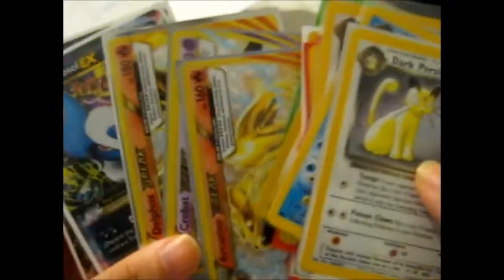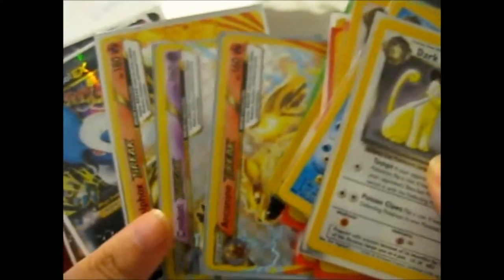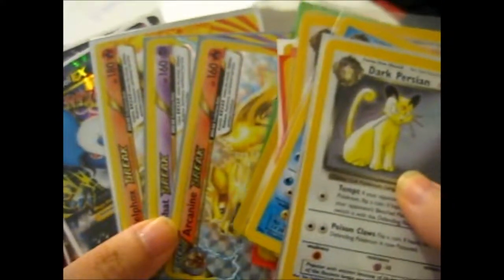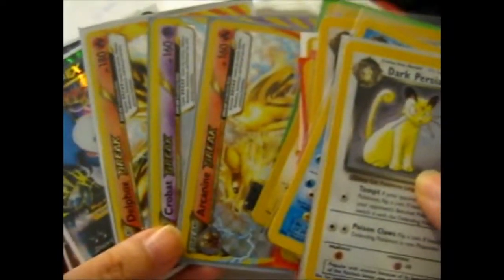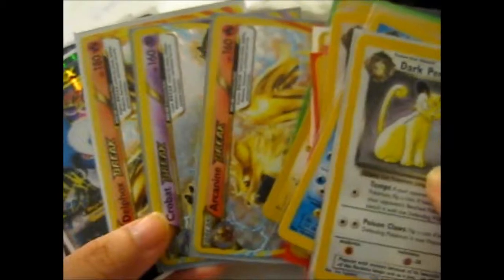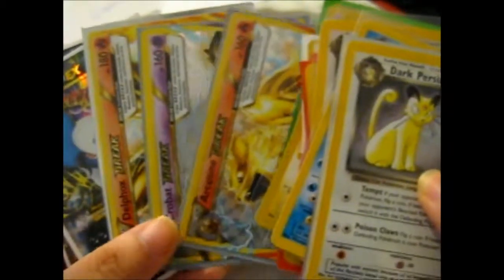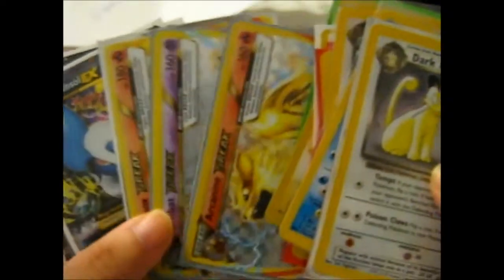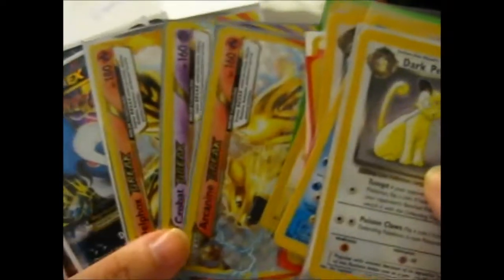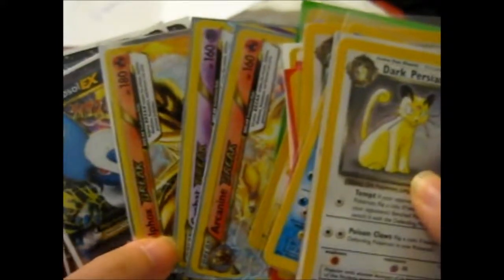And Bahiam or whatever you call it, and a Wobbuffet, and I guess some promos and a couple others. I'll put a list somewhere on my Instagram or something later on. But yeah, Absol is a cool card - I like his wings.